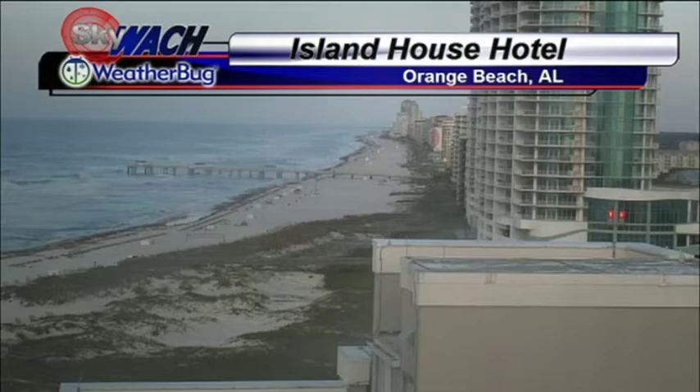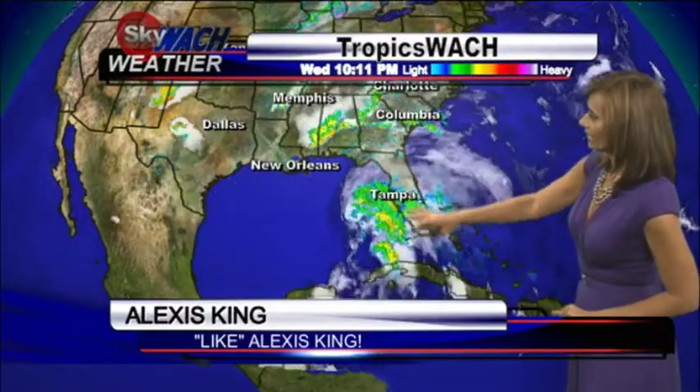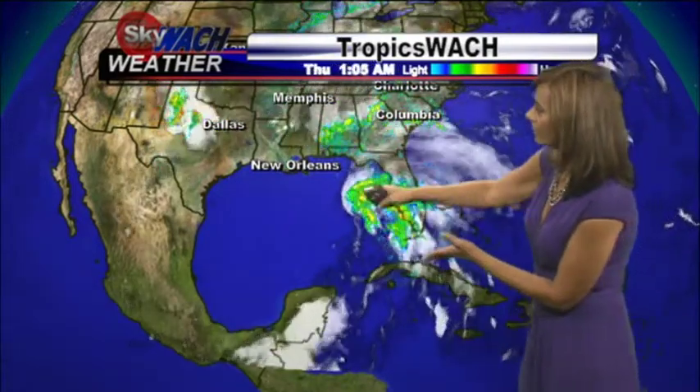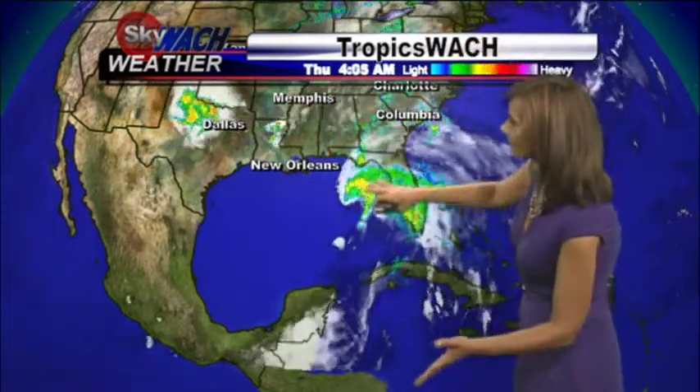Generally a very calm Gulf of Mexico is getting stirred up this morning by Tropical Storm Andrea, the very first storm of our 2013 Atlantic hurricane season, and we do see it coming onshore. The area of low pressure itself is still located off into the Gulf. It's expected to make landfall about 5, 5:30 tonight, right around the Pensacola area.